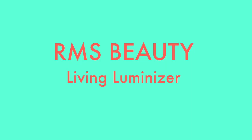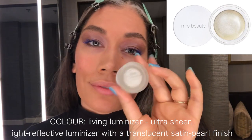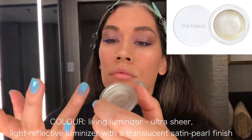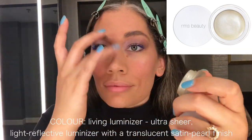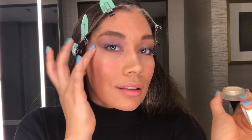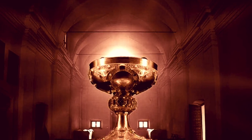For a very natural highlighter I'm using RMS Beauty's Living Luminizer. It's beautiful, light-reflective, satin pearl finish — very natural but gives that candlelight look to your skin, a very pretty healthy glow. Definitely a holy grail item.